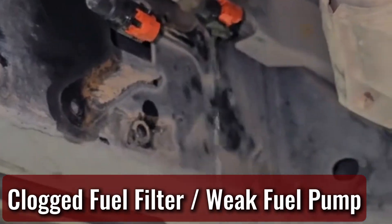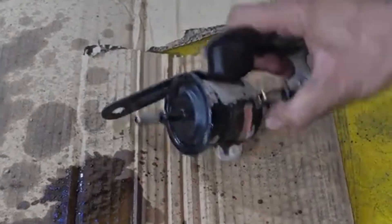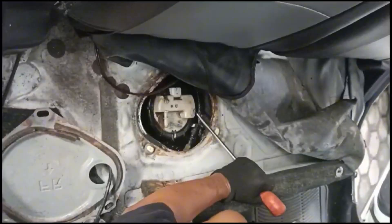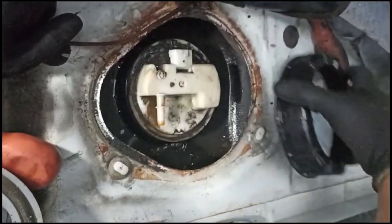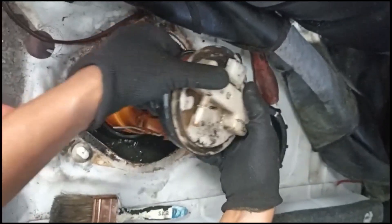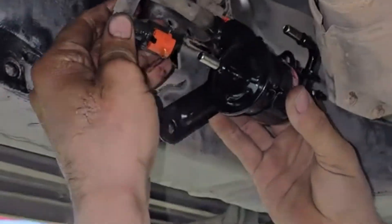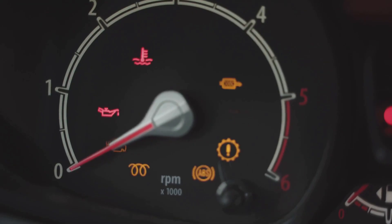Think of your fuel system kind of like a person's blood flow — if there's a blockage, things start slowing down real quick. A clogged fuel filter keeps fuel from reaching the engine efficiently, and the same thing applies to a weak fuel pump: it just can't keep up with what the engine's asking for. When this happens, especially during hard acceleration or going uphill, the car can bog down or struggle to gain speed. Replacing a fuel filter is cheap and straightforward, while a fuel pump can be more expensive and time-consuming. Either way, don't ignore these symptoms for long.